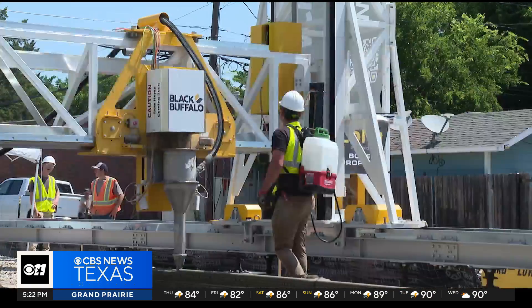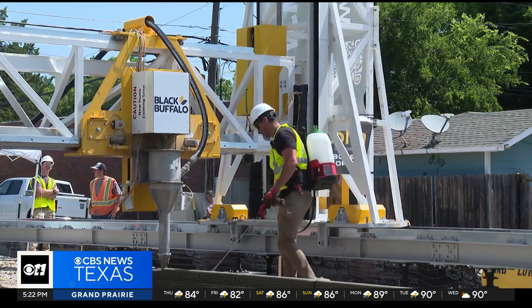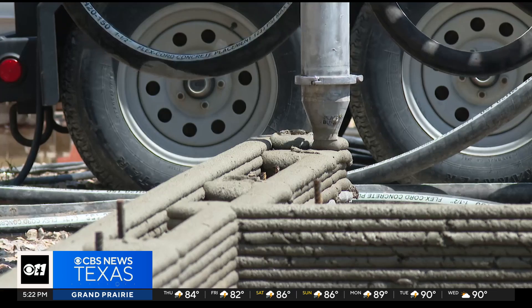The entire home should be done within a few weeks as opposed to a few months. The hope is that 3D printing will revolutionize the housing market and make owning a home more affordable for North Texans.